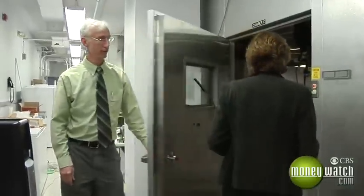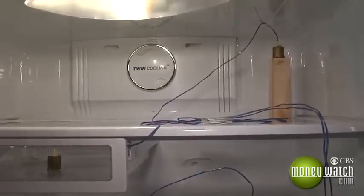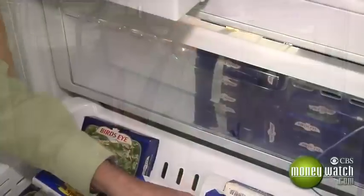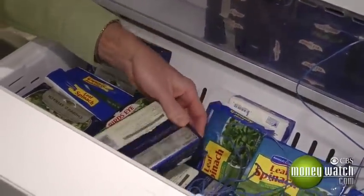And finally, Connolly showed off the refrigerator labs. Each one of these blue wires is basically a temperature reading that we take. And in the bottom here — wow, it's a lot of spinach. In each package of spinach, we also have temperature sensors.